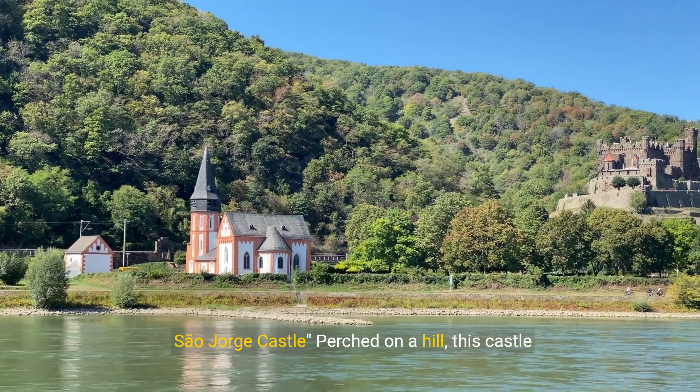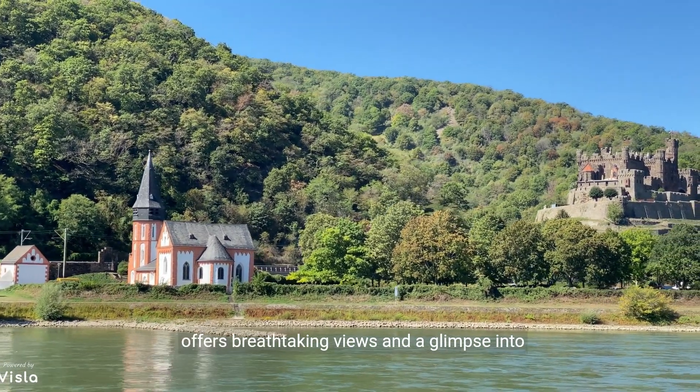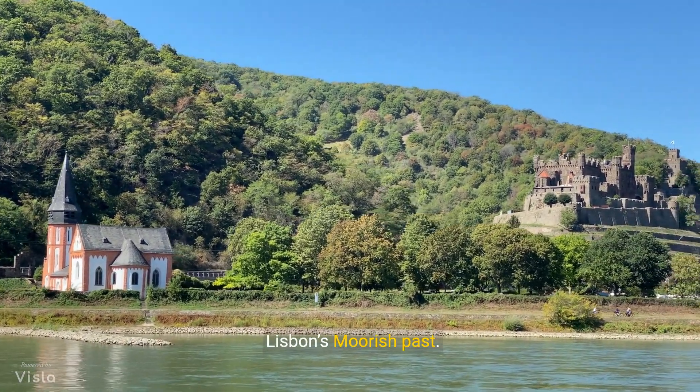Number 2: Saint George's Castle. Perched on a hill, this castle offers breathtaking views and a glimpse into Lisbon's Moorish past.